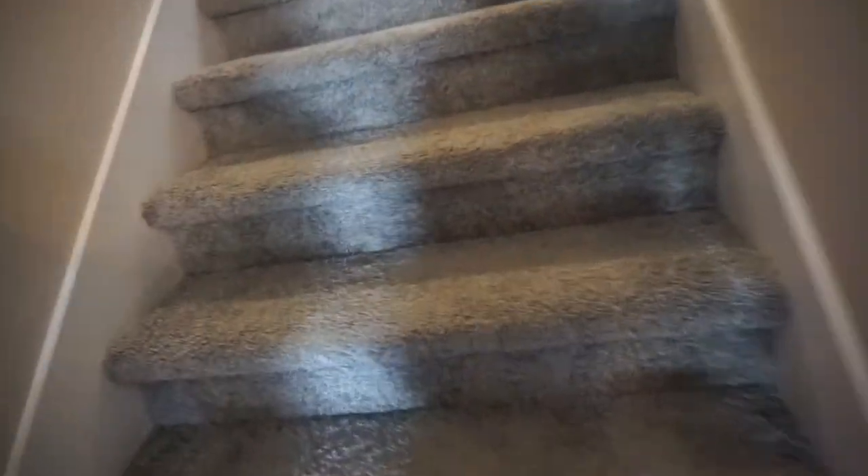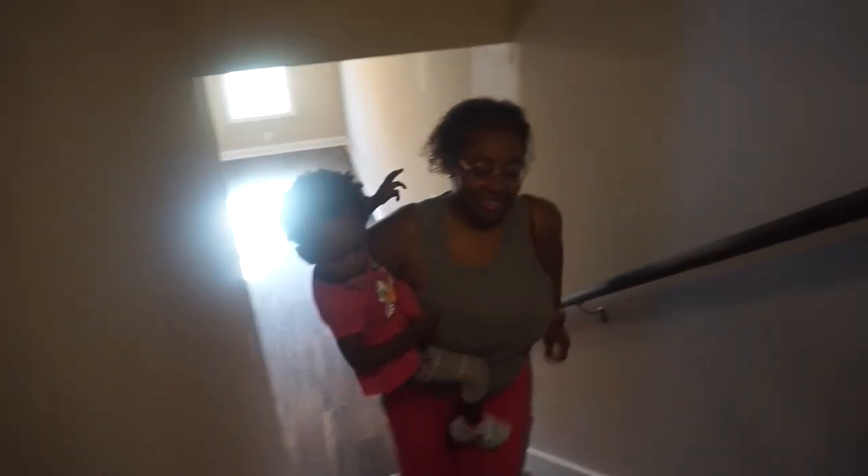Alright, let's go upstairs! Athena picked out the floor and the carpet for the stairs — this is Ron. Alright, we're going upstairs! It's kind of taking them a little bit to get up here, but we can run upstairs now.